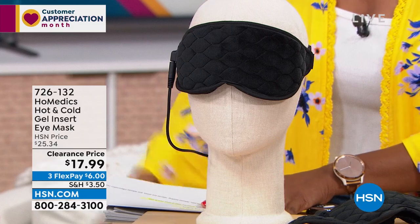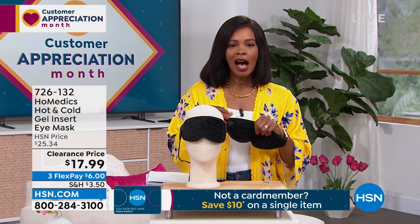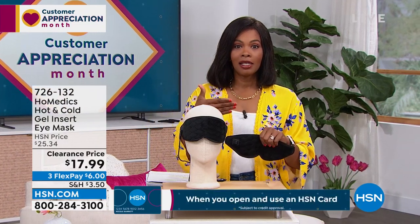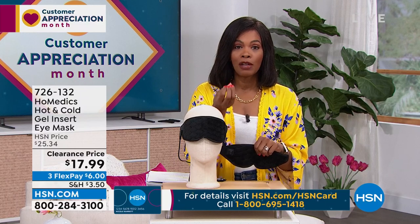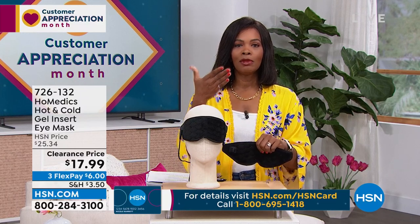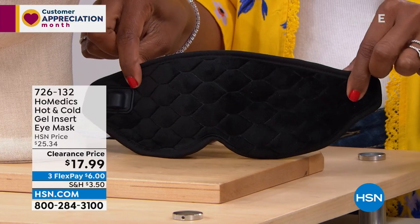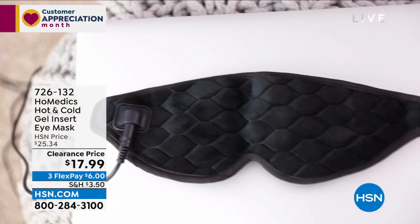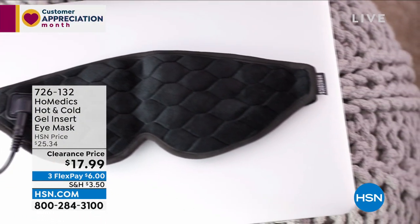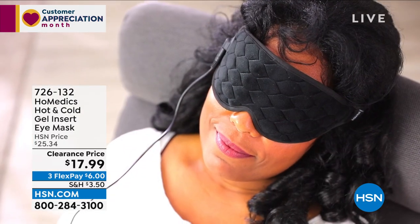Whatever feels best to you at that moment. I like these kinds of options because sometimes it's as simple as needing to take a moment, rest your eyes — whether it's because of weather outside, or you've been staring at a computer screen for hours. Closing your eyes is good, but soothing that area is even better. Whether it's cold or warm, you've got both options. And there's even a 20-minute auto shut-off, so if you just want to take a quick 20 minutes, it automatically acts as a timer. When it's over, you're refreshed and ready.